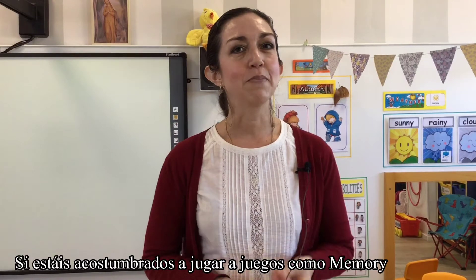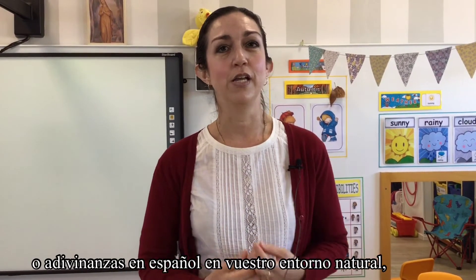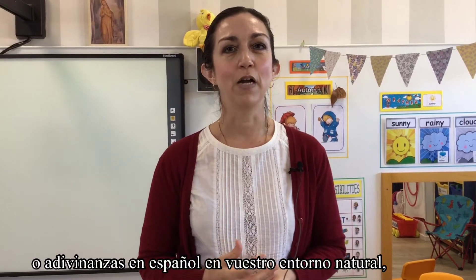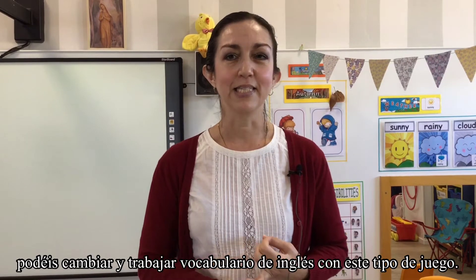If you're used to playing games like memory or guessing games, which we would do in Spanish in your own natural environment, you can change that and work English vocabulary with memory and guessing games.